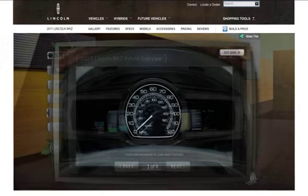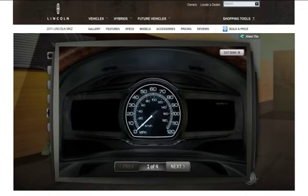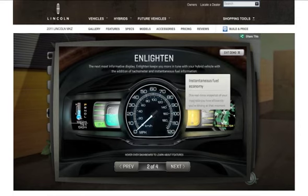One of the more engaging demos focused on the advanced technology of the MKZ's Smart Gauge with EcoGuide Dashboard, which comes in four modes: Inform, Enlighten, Engage, and Empower. A Flash-based replica was built for each mode.